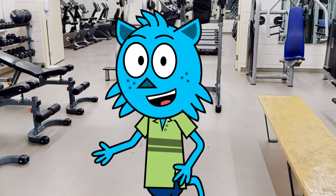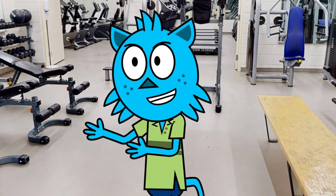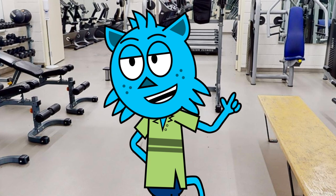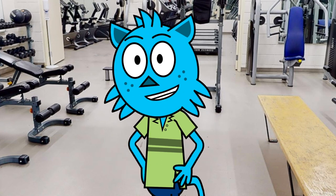Overall, our fitness center is a vital part of life at Allendale School, and we think it's just one of the many things that makes our school so special. We hope you'll come check it out for yourself and see all the amazing things that Allendale School has to offer.